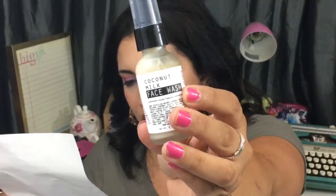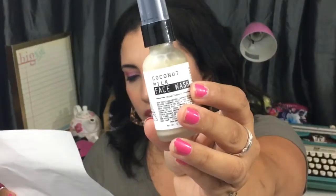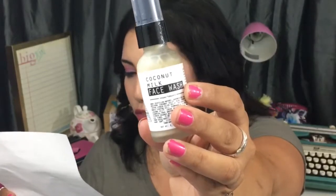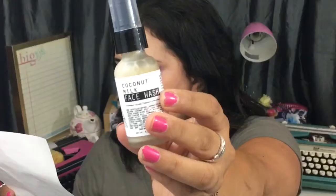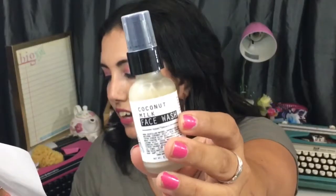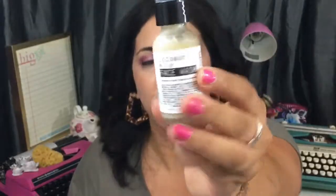Next up, we have a Moon Rivers Naturals coconut milk face wash — vegan and organic. Look how cute the packaging is! It retails for $9. It's described as subtly tropical and immensely refreshing — loaded with essential amino acids, minerals, and vitamins found naturally in coconut that cleanse and moisturize the skin. You have to foam it a little bit with water.